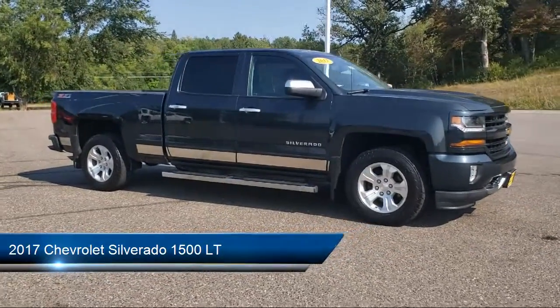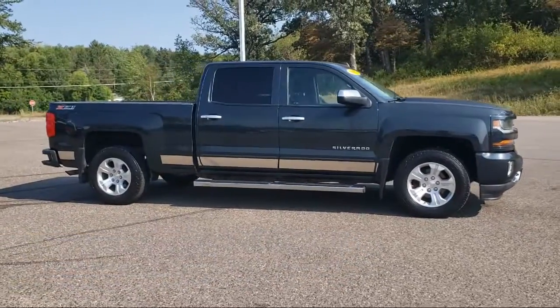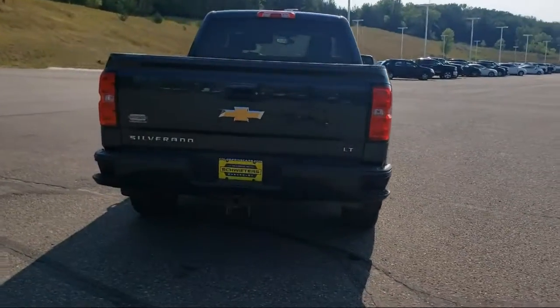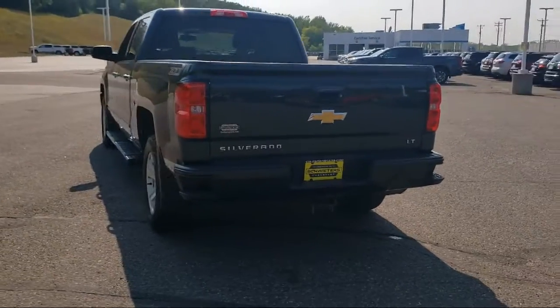It comes equipped with keyless entry, tow package, air conditioning, traction control, power windows, fog lights, CD player, cruise control, daytime running lights, heated side mirrors, and much more.